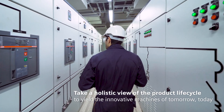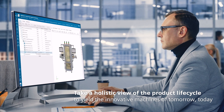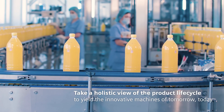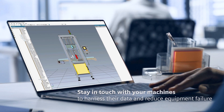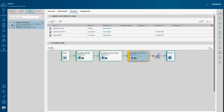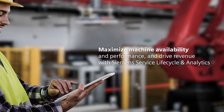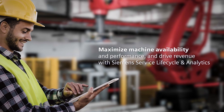Take a holistic view of the machine lifecycle and allow your business to grow in services and to yield the machines of tomorrow, today. Stay in touch with your machines to harness their data, enhance the currently deployed product information infrastructure to minimize service cost, maximize machine availability and performance, and drive revenue with Siemens Service Lifecycle and Analytics.